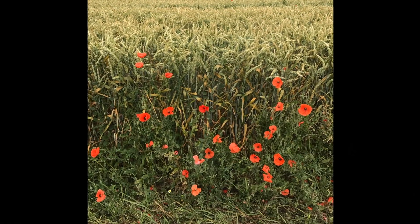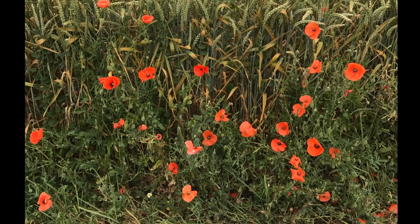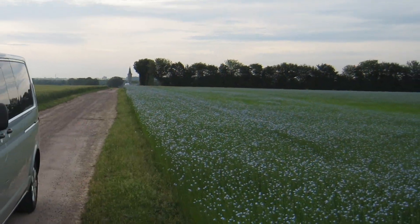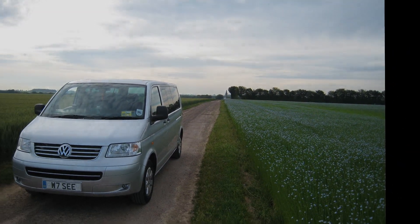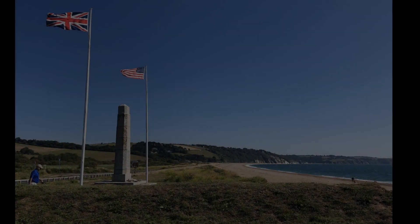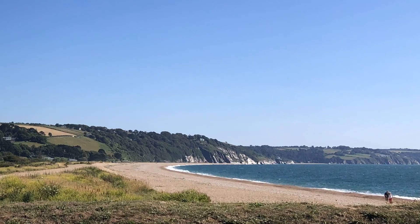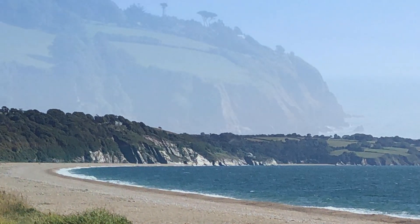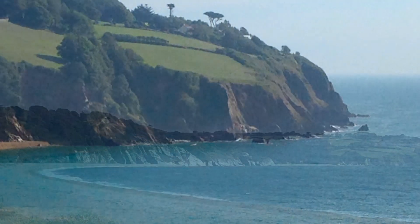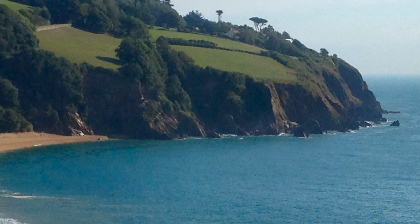Don't you think it seems quite poignant that we see these red poppies growing wild in the wheat field? We're heading out now for a full day on the Normandy beaches. First, I thought we could briefly recap where the training was done at Slapton, so you can see the similarity between the beaches there and also the beaches in Normandy, and the cliffs that they had to scale.